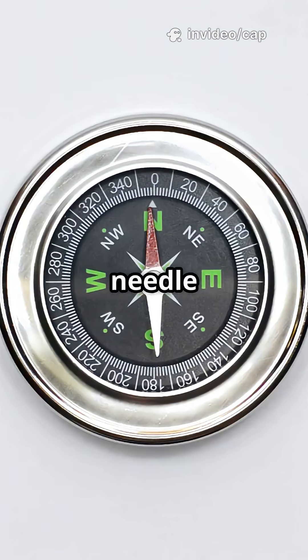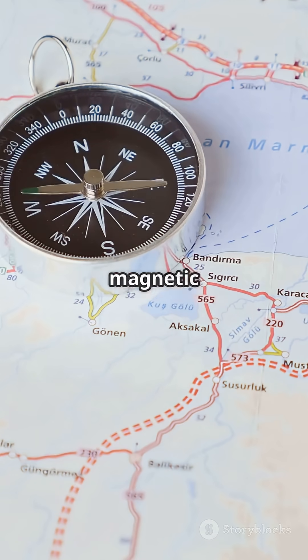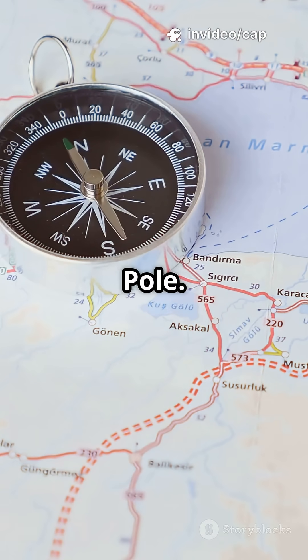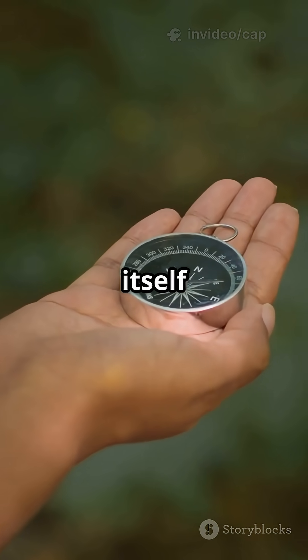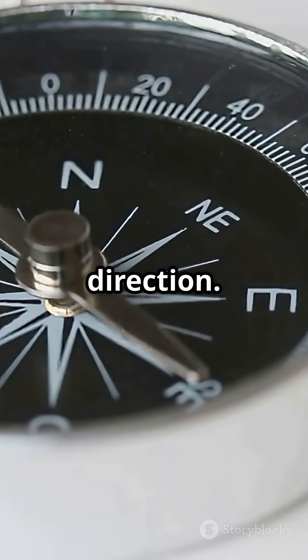A compass needle is actually a tiny magnet. One end of the needle is magnetized to point toward magnetic north, which is near, but not exactly, the geographic north pole. When you hold a compass level, the magnetic needle feels the Earth's magnetic field and aligns itself with it, pointing north-south. That's why it swings around until it finds the right direction.